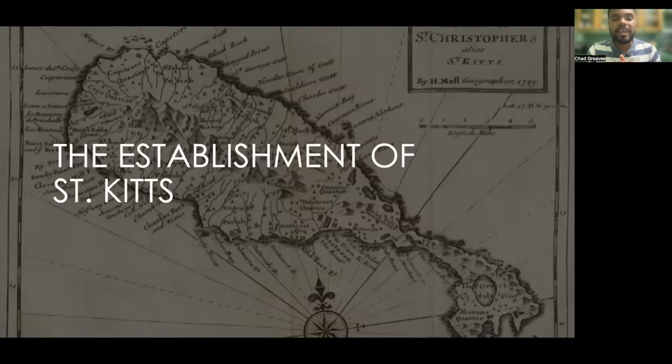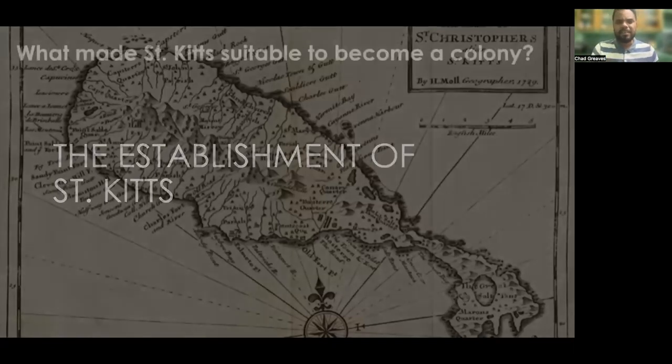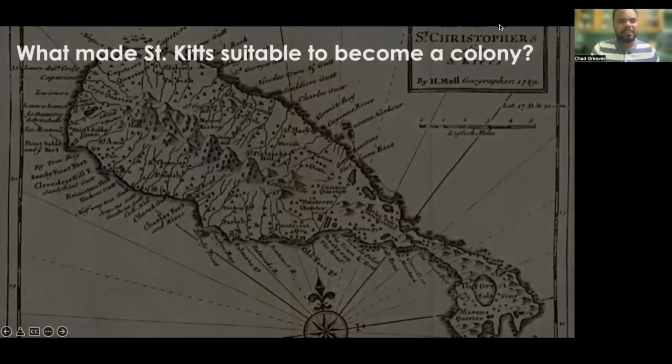We want to take a look at the establishment of St. Kitts. St. Kitts is frequently referred to as the mother colony of the English colonial territories in the Caribbean, or simply the mother colony. So we have to ask: what made St. Kitts suitable to become a colony?